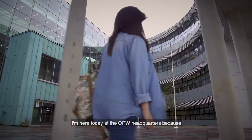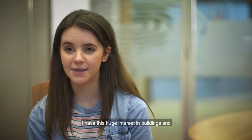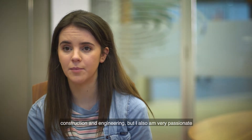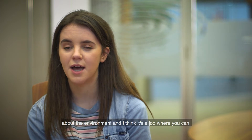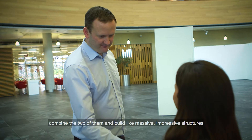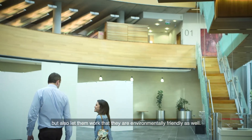I'm here today at the OPW headquarters because I have this huge interest in buildings and construction and engineering, but I also am very passionate about the environment. I think it's a job where you can combine the two of them and build these massive, impressive structures, but also make them environmentally friendly as well.